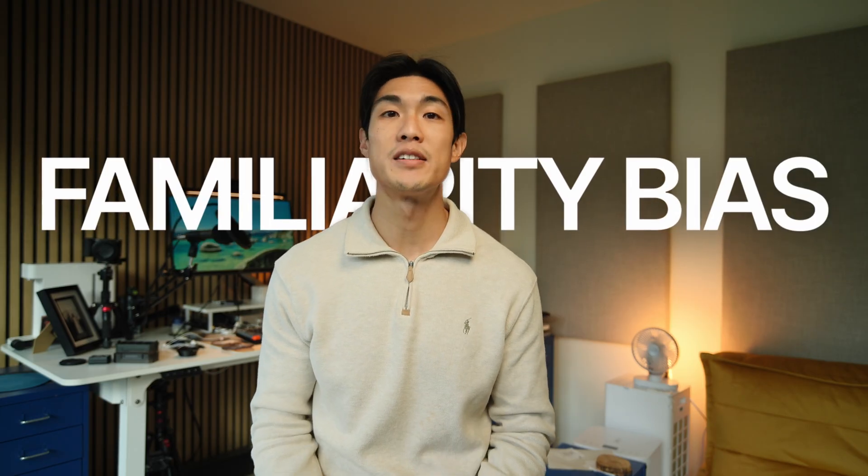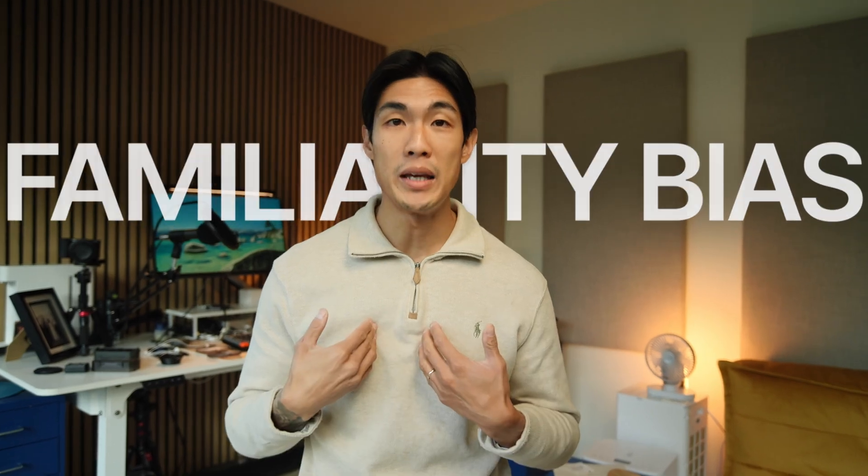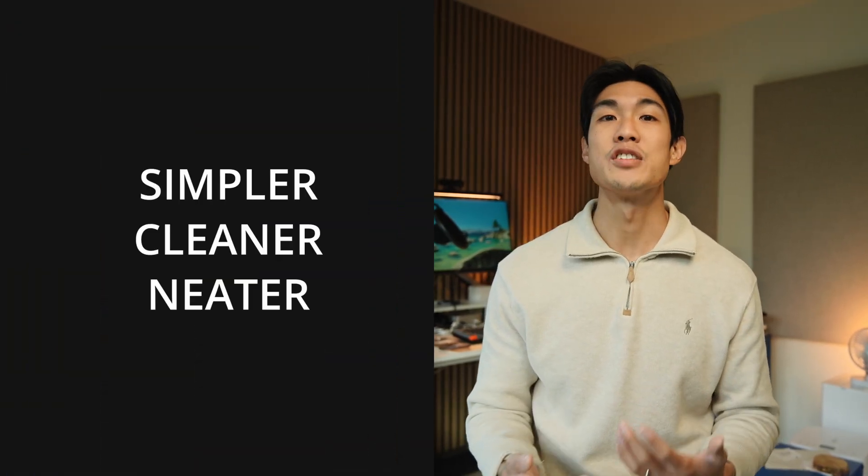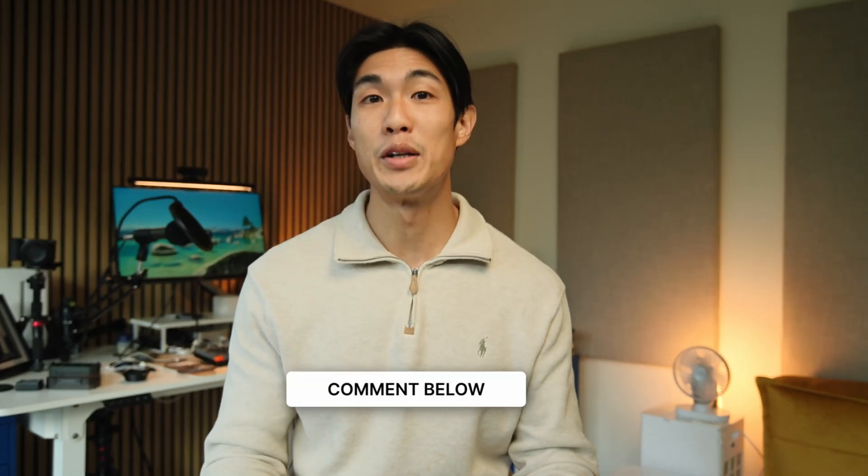Maybe I just have familiarity bias because I use Python more, but to me it is the language that is easier to read, easier to learn, easier to write. The code just looks simpler, cleaner, neater, and reads more like English. But my opinion is clearly not the gospel, so what do you think? Let me know in the comments below.